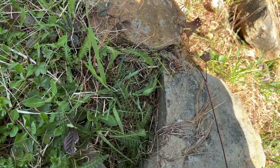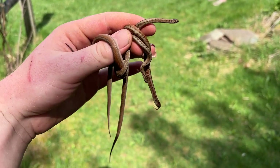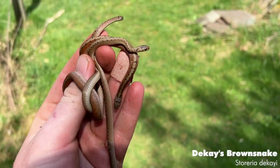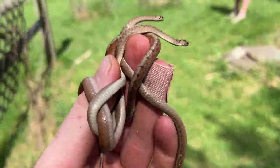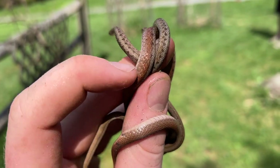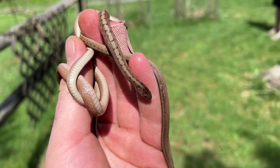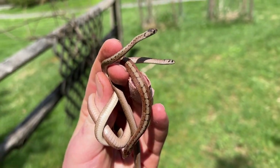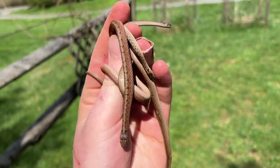The next snakes of the day are three DeKay's brown snakes. I'm actually at my parents' property at one of the snake gardens that I made a few years back. The big one in the middle has a nice pattern — kind of chestnutty on the side and more of a light brown down the middle. Really cool species of snakes. I'm going to take a photo of all three of these guys before I let them go, then put them right back underneath their rocks.